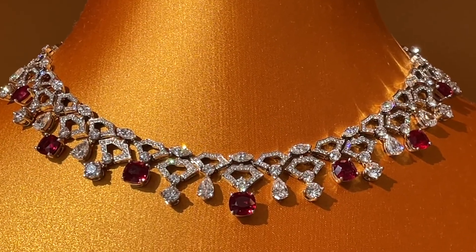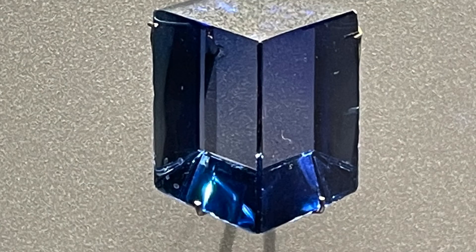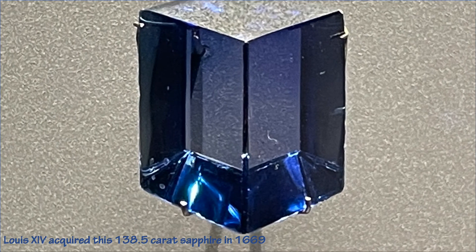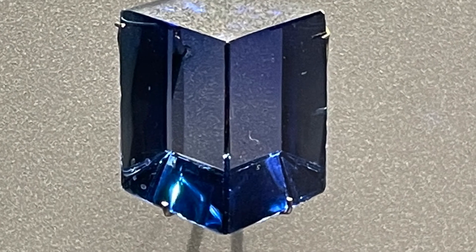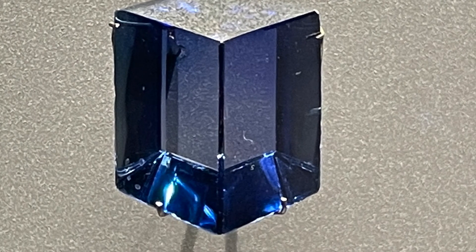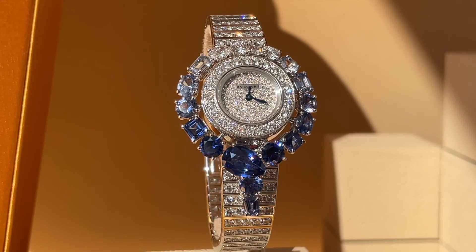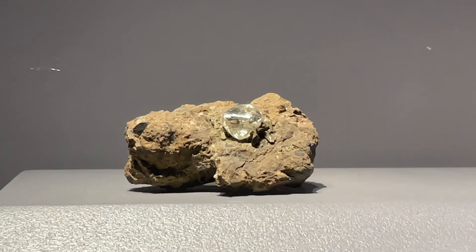What if instead of swapping in chromium, we swap in titanium and iron? Do you know what happens then? Sapphires! And this is really cool — you need both titanium and iron, but you only need 0.01% of the aluminums replaced. That's 100 parts per million. So this really is a big response to a small change.